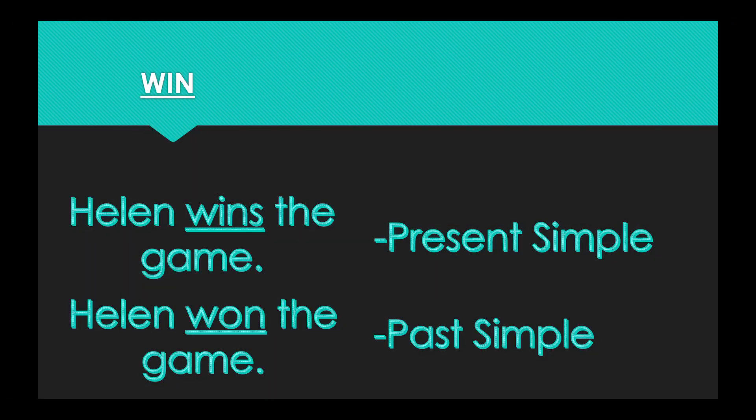Our penultimate word today is win. In the present simple form: Helen wins the game. In the past simple form: Helen won the game. So the present tense is win, the past tense is won.